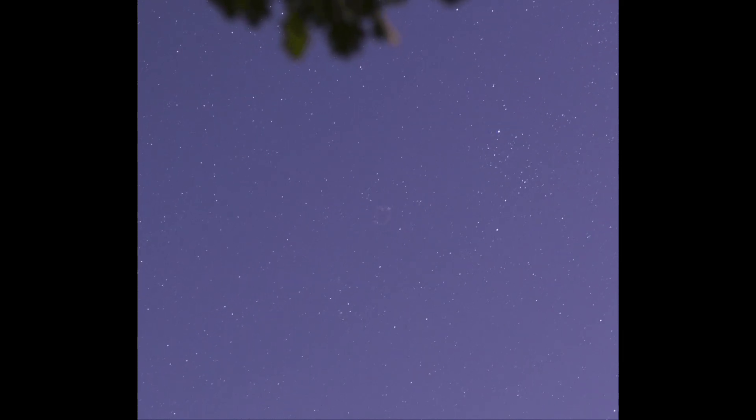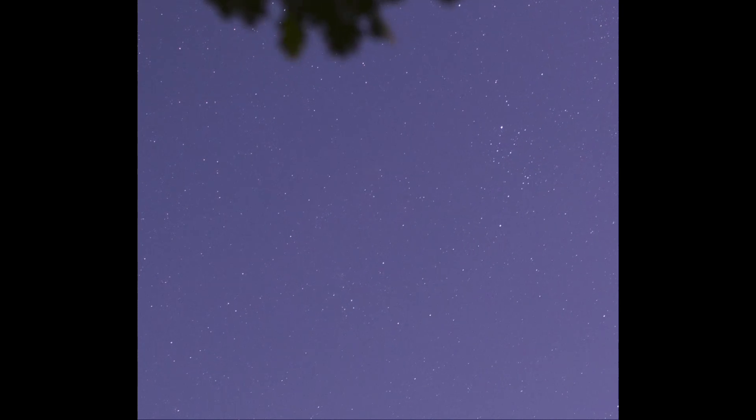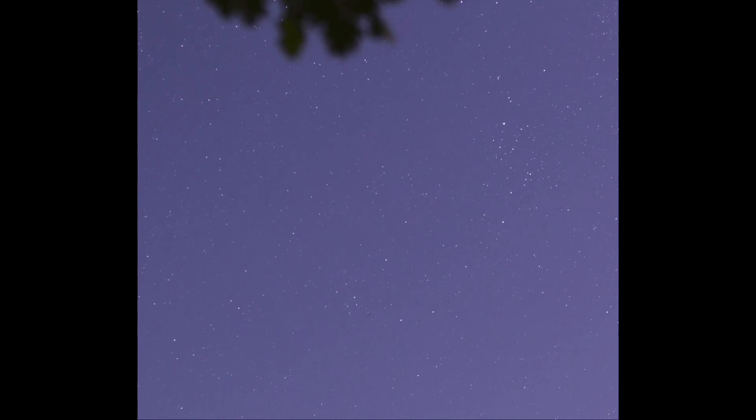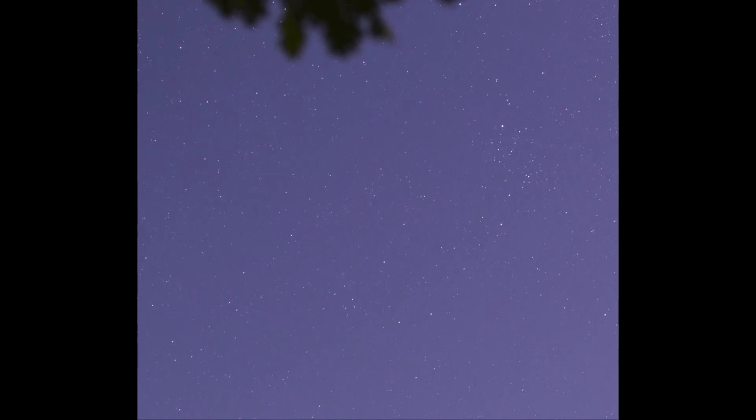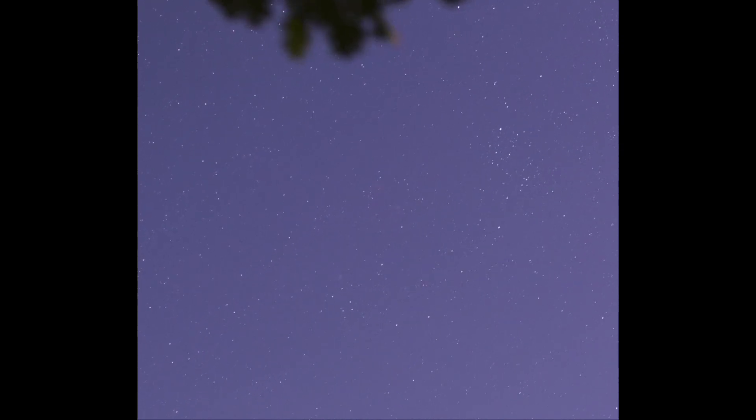You could still see brighter ones like this, and there are lots of images out there that have been captured of the various meteors — those small bits of debris from a comet that happened to strike Earth's atmosphere and vaporize just this past week.